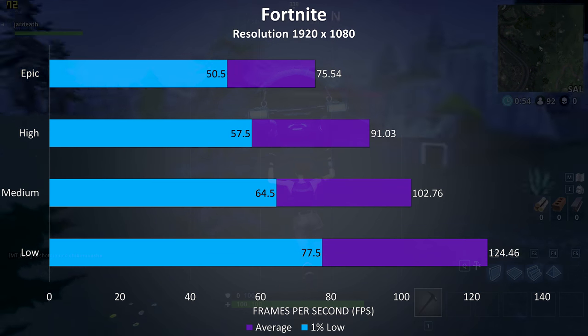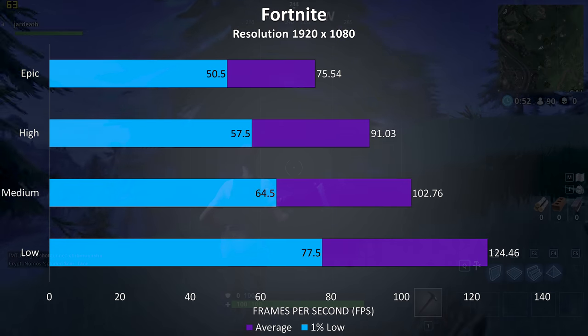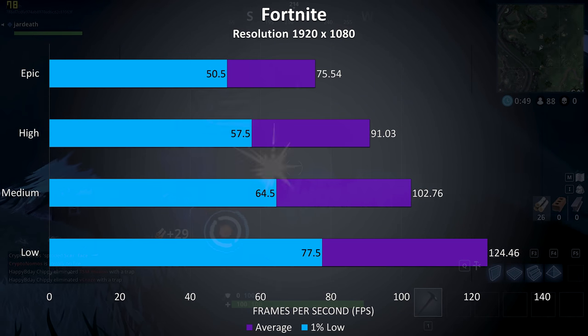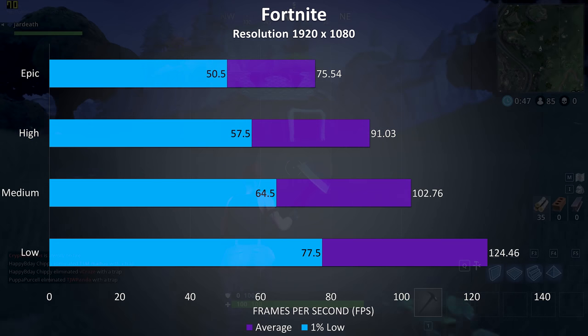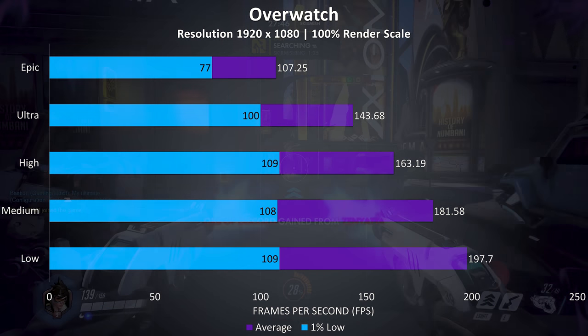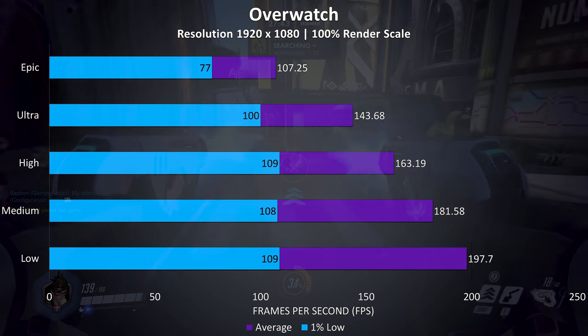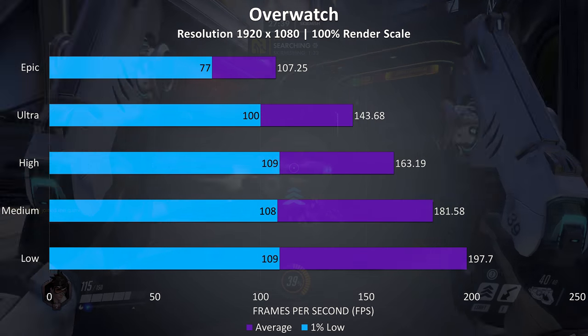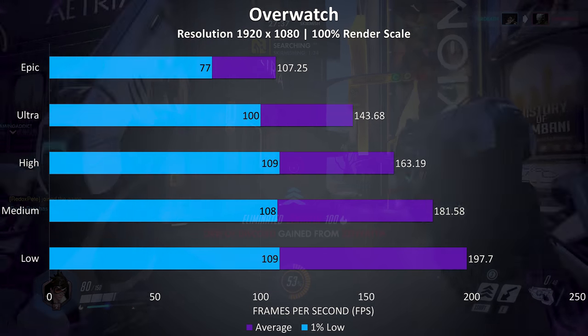Fortnite was tested with the replay feature, and even at epic settings we're still able to average above 70 FPS and over 100 FPS with low settings — it was playing fairly smoothly at all setting levels. Overwatch was tested playing in the practice range, and again at all setting levels the frame rates are quite high, averaging above 100 FPS at epic settings with a 1% low above the refresh rate of the panel.